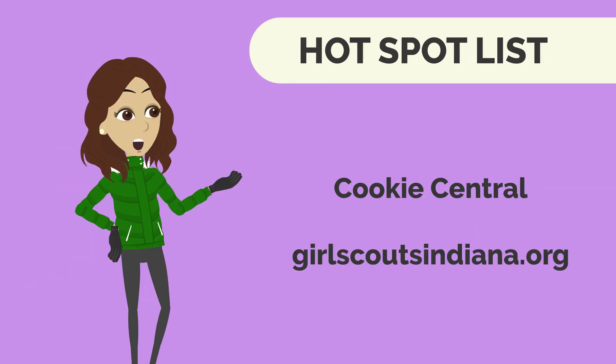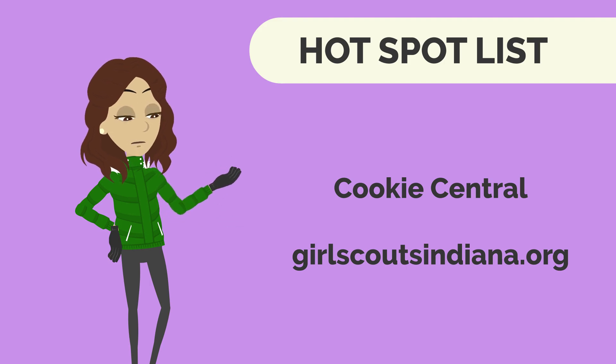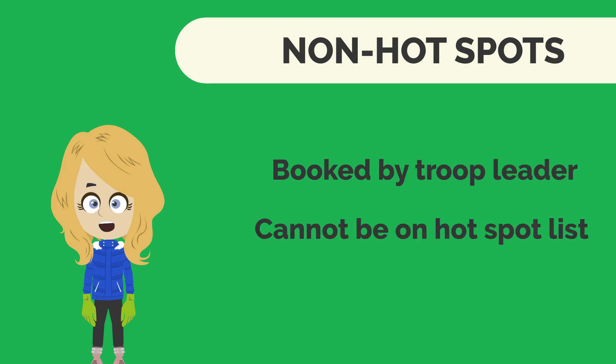You can find the full hotspot list on the Cookie Central page at GirlScoutsIndiana.org. Non-hotspots: these spots are booked by your leader and cannot come from the hotspot list.